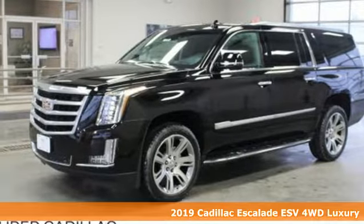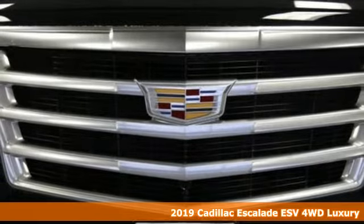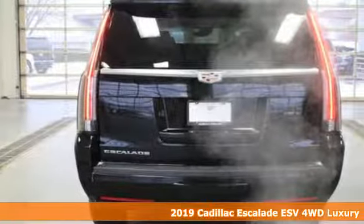It's a new 2019 Cadillac Escalade ESV. Cadillac is driving the world forward. Get ready for an impressive combination of features.